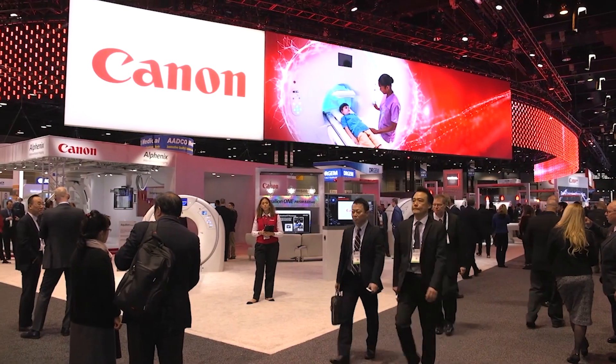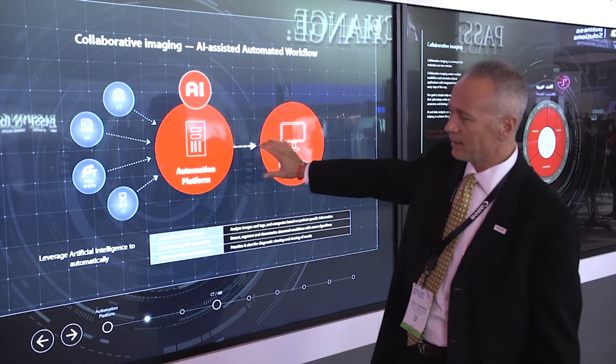As expected, RSNA 2019 once again had AI as a central focus. And with the world's first deep learning reconstruction technology, Canon Medical is leading the way in the deployment of artificial intelligence.